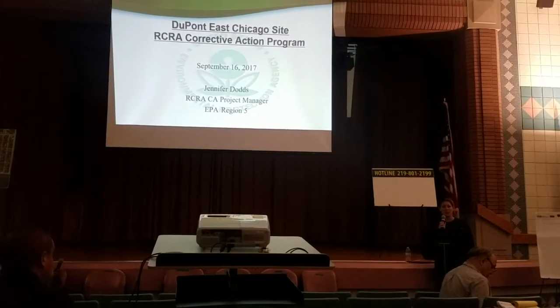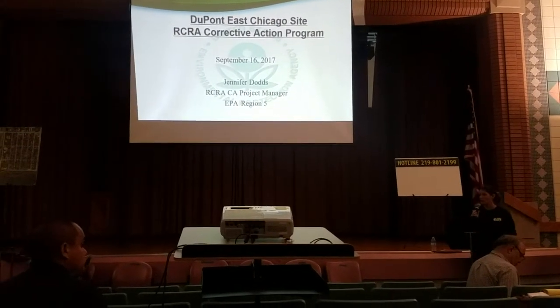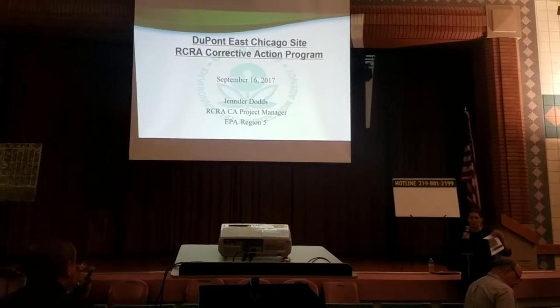I'm here to give you an update on all the work that has been going on at the DuPont site, as well as what you can expect in the future. I do have some slides prepared. Some of them have already been spoken to, so we'll go through them rather quickly.